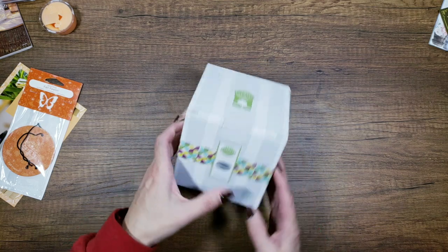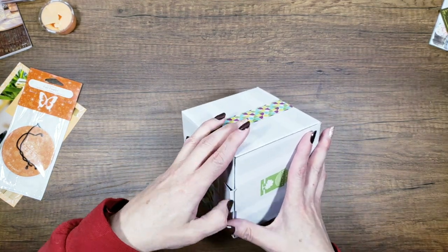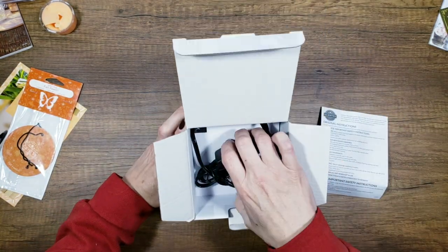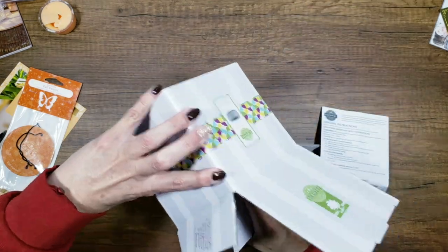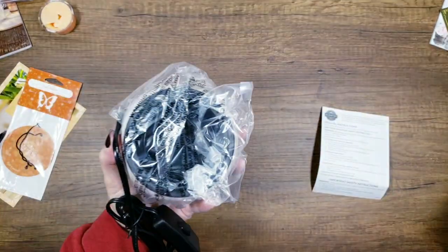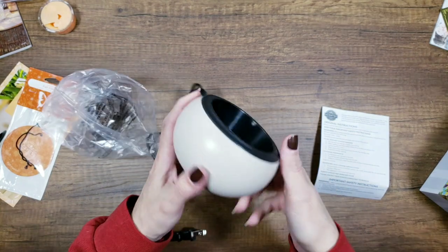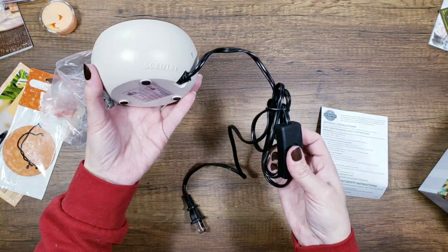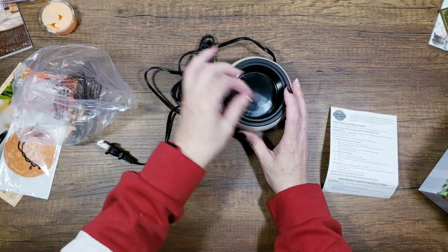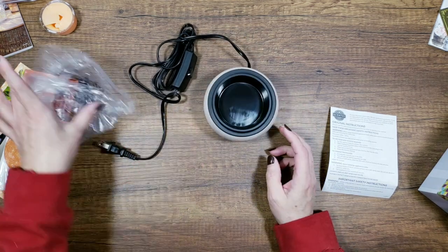Pumpkin Cashmere is very pumpkin-y — I love that. Forever Fall is the one I ordered; it smells like a beautiful mix of pumpkin and apple, delicious. Then there's White Pumpkin and Driftwood, which I didn't order — it smells almost like a bathroom scent. I might burn this one in the guest bath downstairs since we have company coming at the end of September.